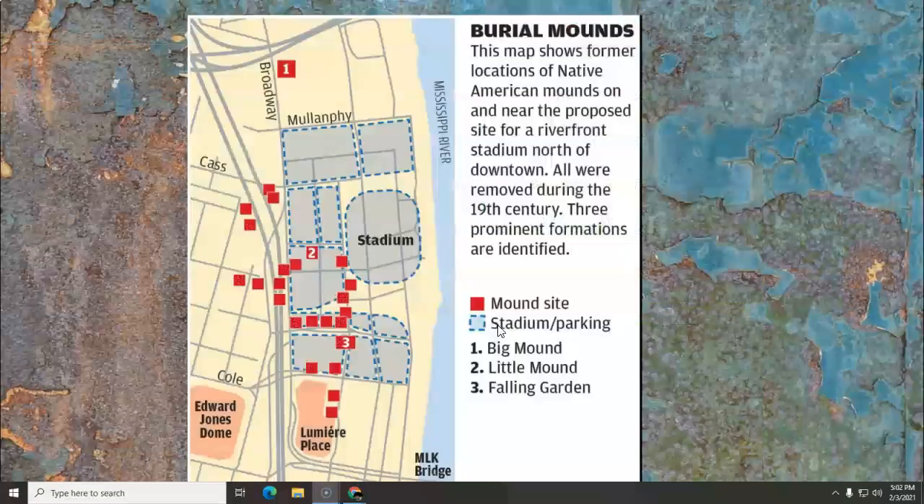And some were relocated. This is an example where to build a stadium and parking areas — and before that even, during the 19th century, which would be the 1800s — they moved all of these mounds; they were all removed.